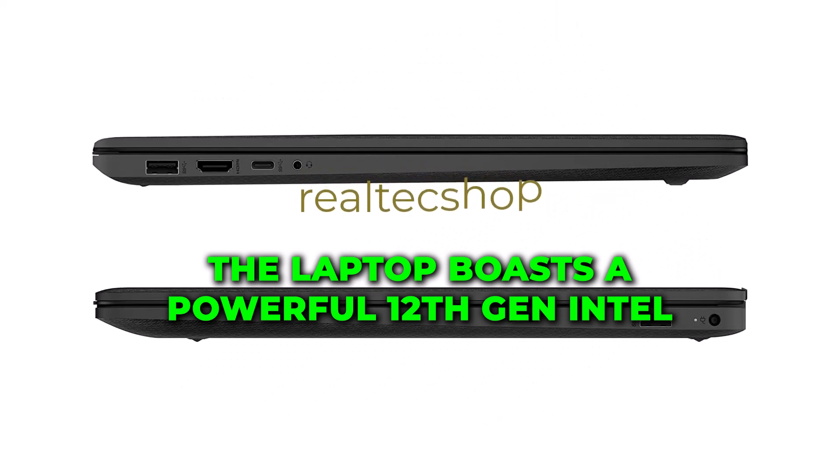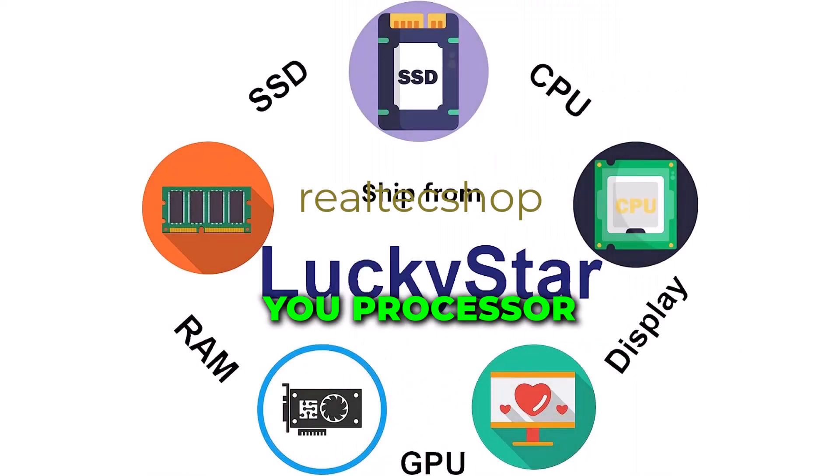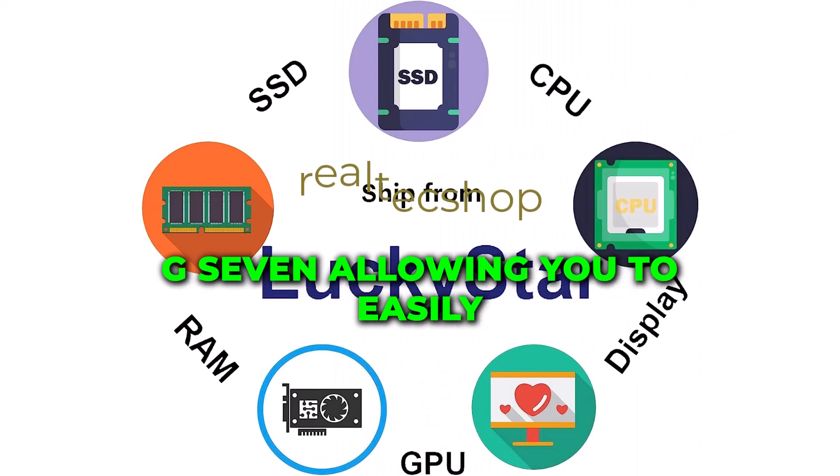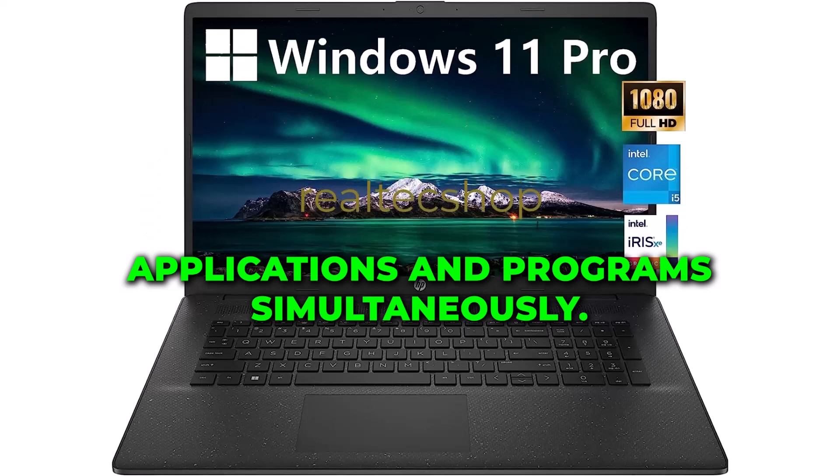The laptop boasts a powerful 12th-gen Intel 10-core i5-1235U processor that beats the i7-1195G7, allowing you to easily run multiple applications and programs simultaneously.